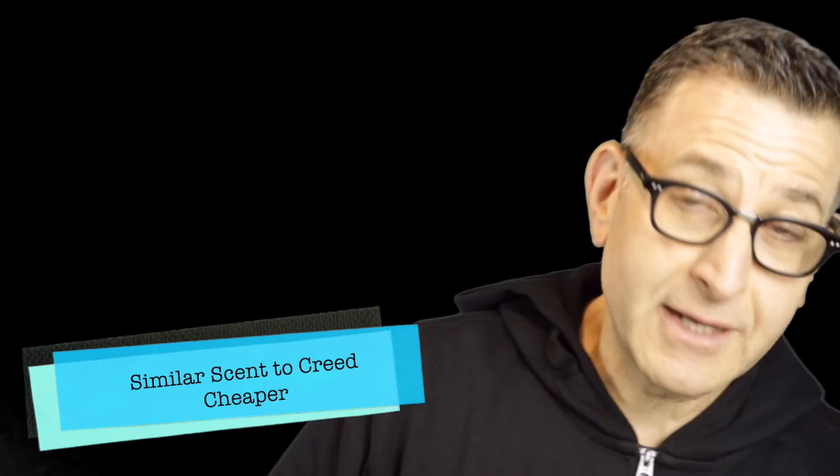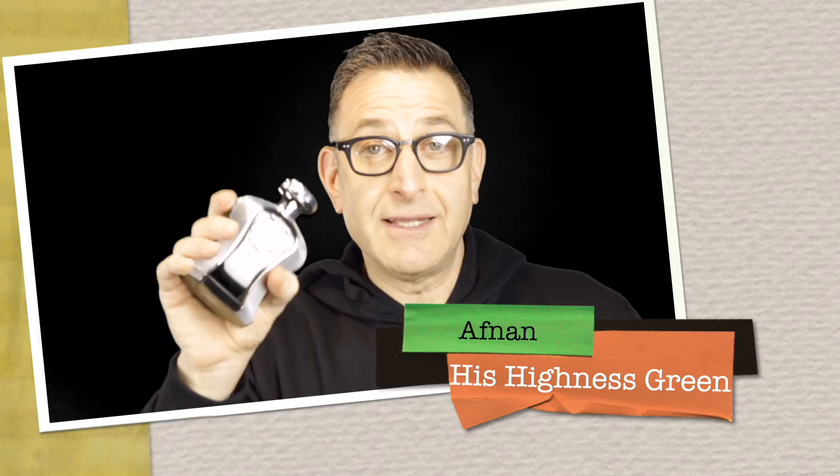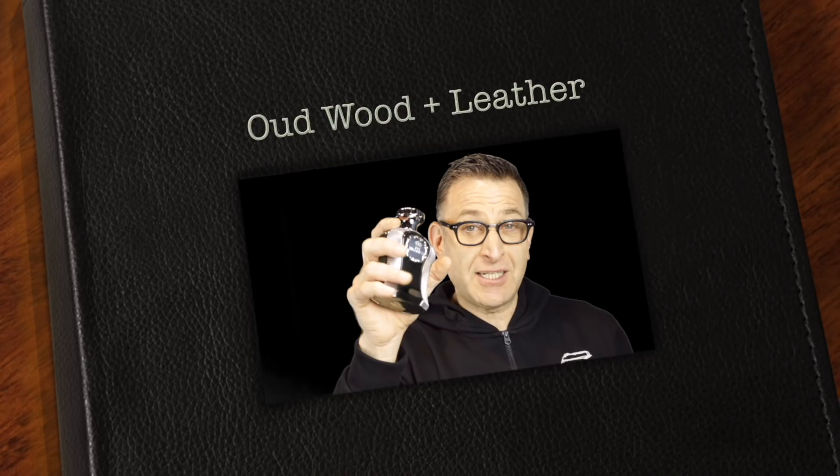Galbanum is a bitter aromatic resin from trees that produces a rich spicy green scent. The best selection to match up these notes is Afnan His Highness Green — it has bergamot, lavender, and moves into that pepper-galbanum resin spicy green note. It comes in a beautiful box, weighs about three pounds, and ends with oud, wood, and leather giving it extra masculinity. It's exotic, well-balanced, very masculine, long-lasting, and available for $69 to support the channel.